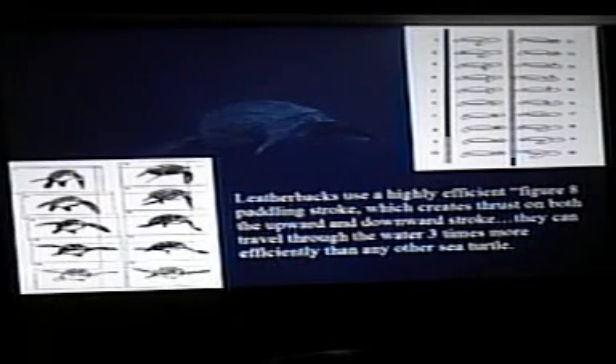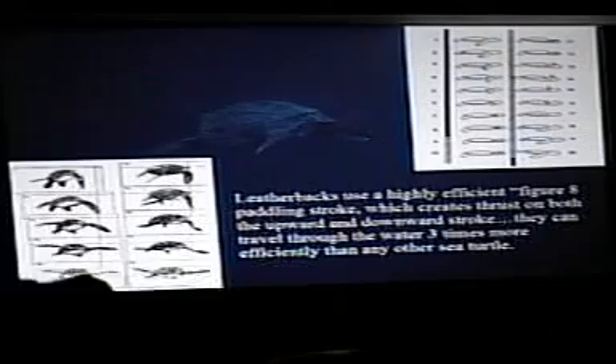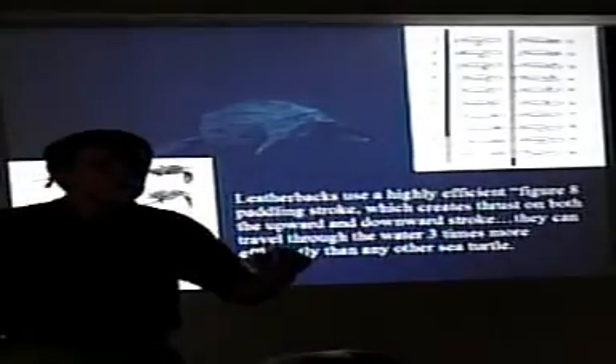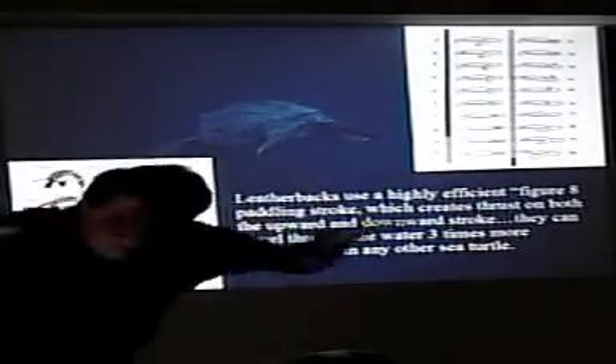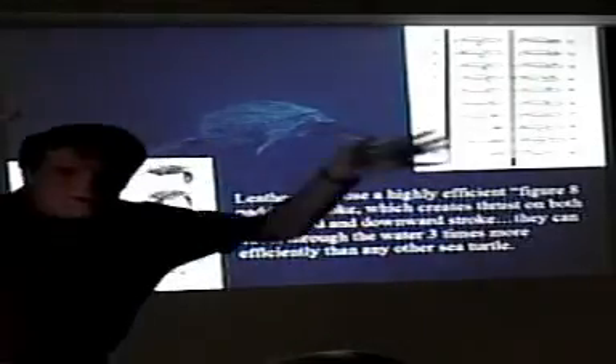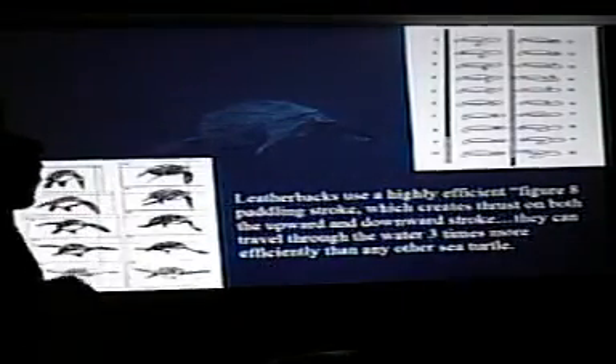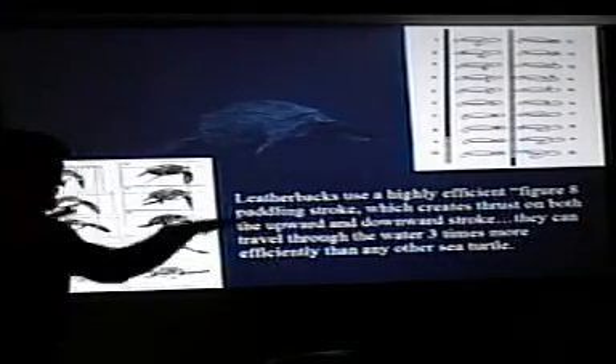We're talking about leatherbacks moving through the water efficiently. Even their swim pattern is designed for much more efficient movement. This is the typical swimming pattern of a green turtle — it's a thrust propulsion type of swimming. They thrust down, feather their flippers, bring them up, and thrust again. So they move through the water smoothly, but it's a thrust propulsion.